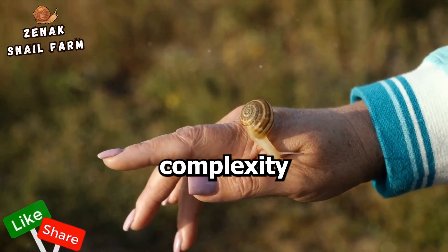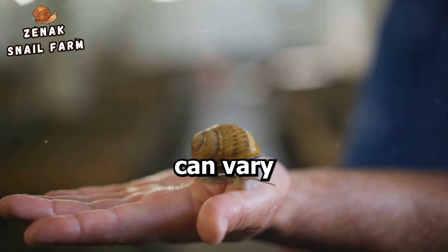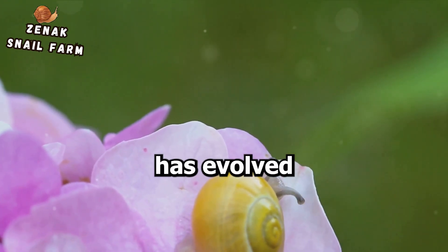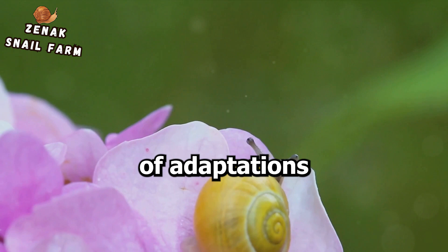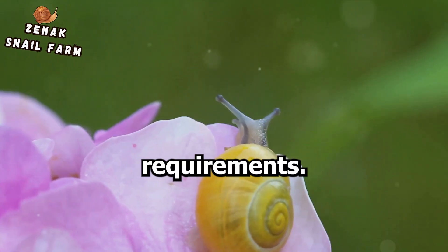It's a testament to the complexity of these seemingly simple creatures. The mechanisms we've discussed can vary among different snail species — each species has evolved its own set of adaptations to find suitable locations for egg-laying, based on its ecological niche and reproductive requirements.